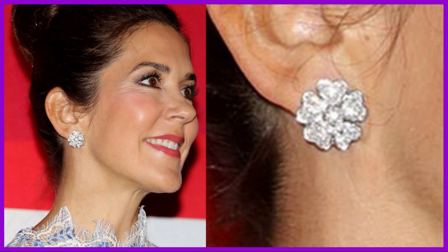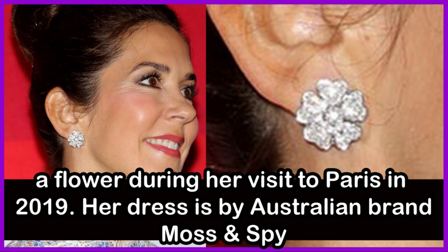Crown Princess Mary of Denmark wore these diamond earrings in the shape of a flower during her visit to Paris, France in 2019.